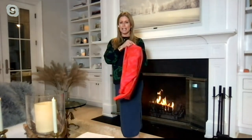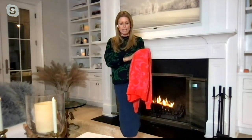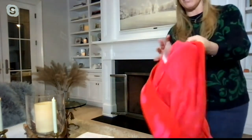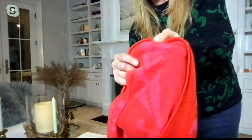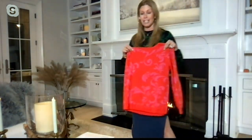This is exclusive to Gigli. It's that bird's eye Jacquard pattern, which is very, very intricate. You see that the pattern is also on the inside as well. Super, super soft. Comes with the matching pants. 100% acrylic. It's machine washable.